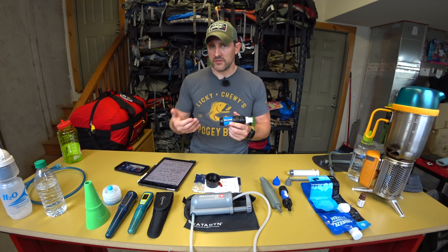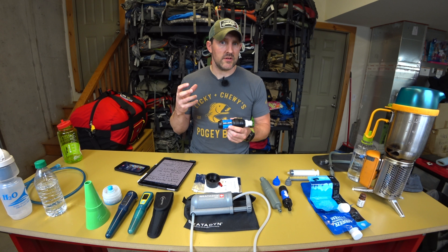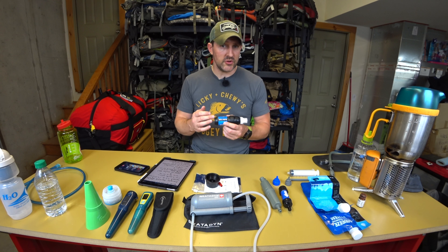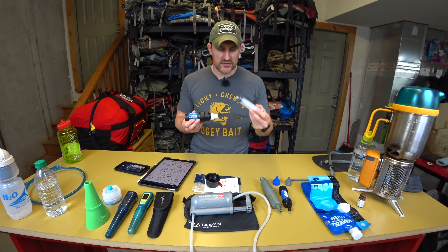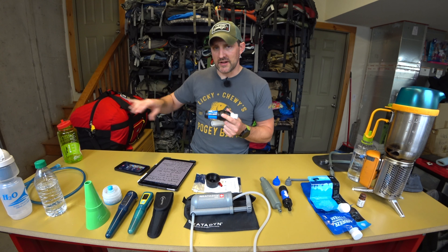The important thing with these filters is you have to back-flush them quite often, because there are thousands of little tubes inside and sediment can clog them up. After every two or three uses, take the included syringe, put clean fresh water in through the outlet, and flush it to get all that sediment and debris out.